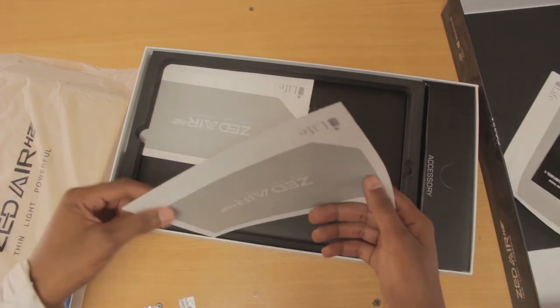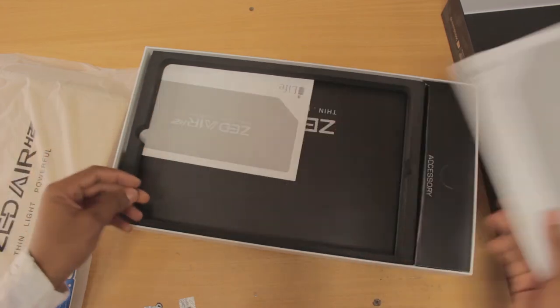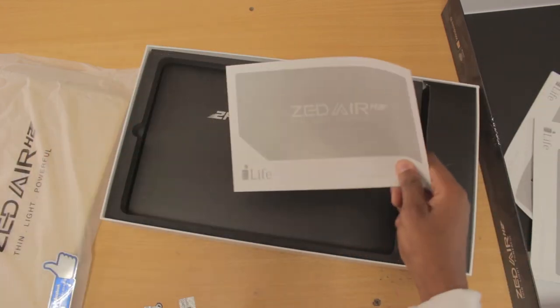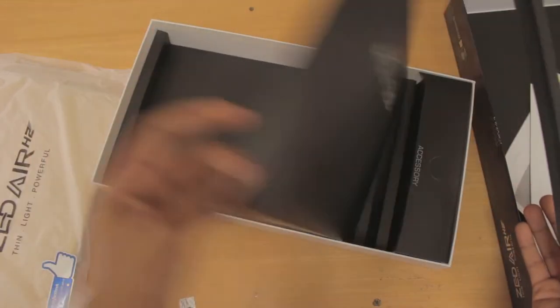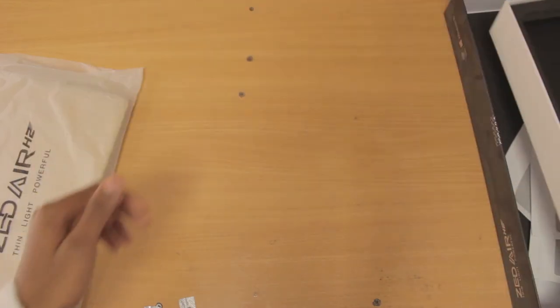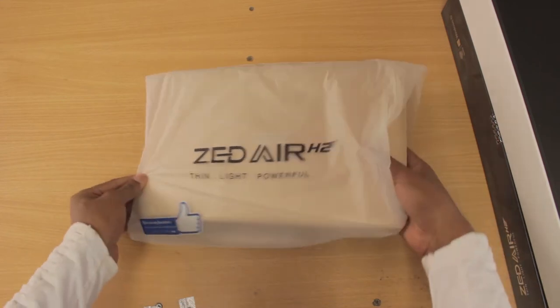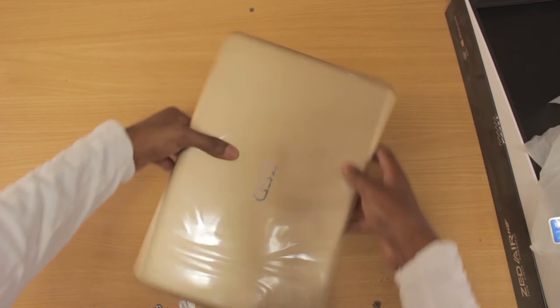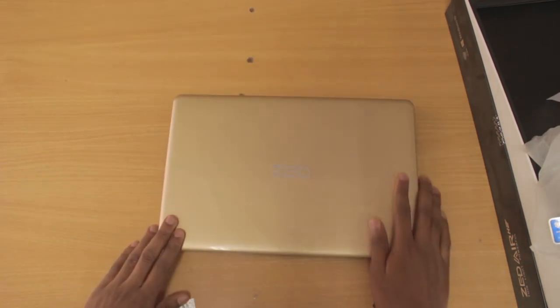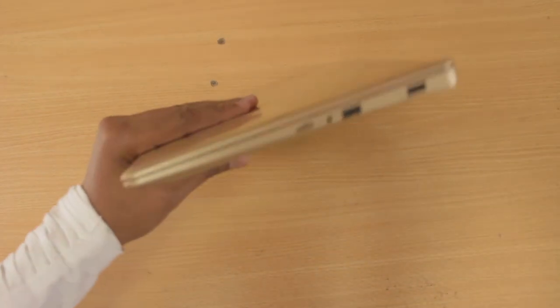The laptop comes with a one-year warranty card and manuals. It has a 14-inch display with a resolution of 1366 by 768 pixels, Intel HD 500 graphics, eMMC storage of 32 GB — I'm guessing that's a substitute for an SSD — a 0.3 megapixel camera, and an Intel Celeron processor running up to 2.4 GHz. It has 3 GB DDR3 RAM, 500 GB external storage, Wi-Fi, and Bluetooth 4.0.